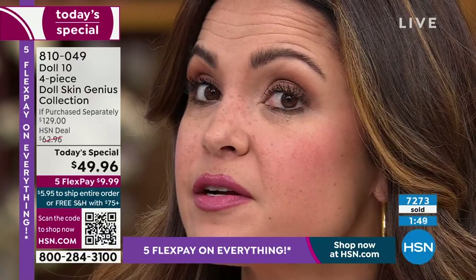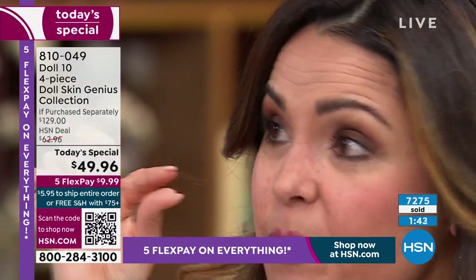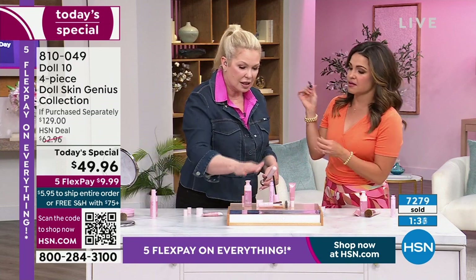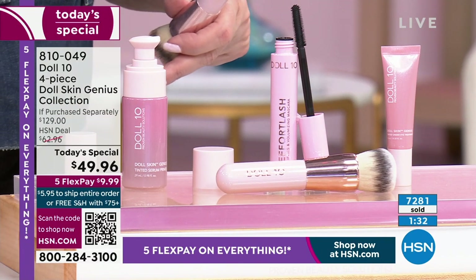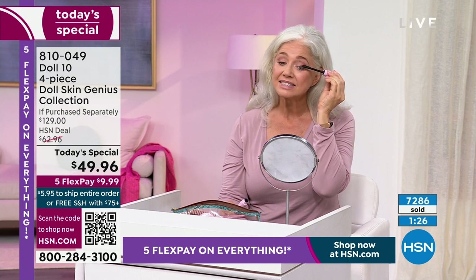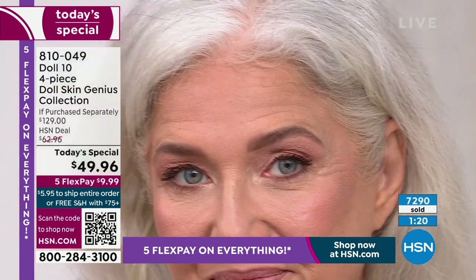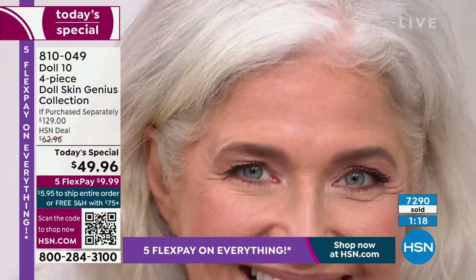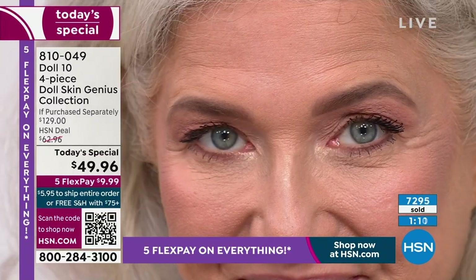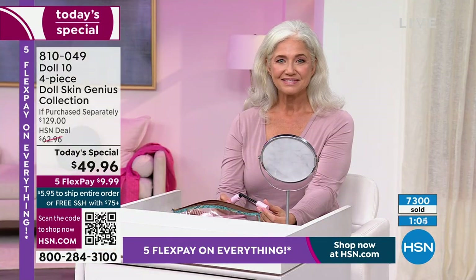Look at me doing this with no mirror — here's your desert island products: your foundation, your concealer, your mascara. These are your desert island must-haves. When you can open up those lashes, look at the curl you're seeing instantly on Lisa in shade two. Look at the length, the separation — no clumps or lumps. That's what makes it so different. You want smooth looking skin, beautiful lashes, a great concealer.